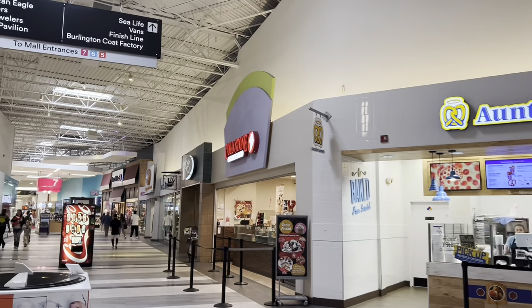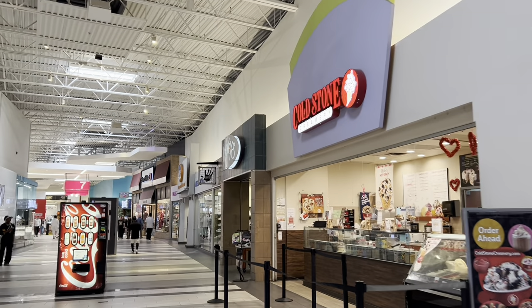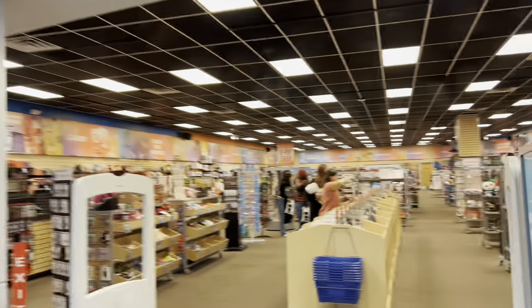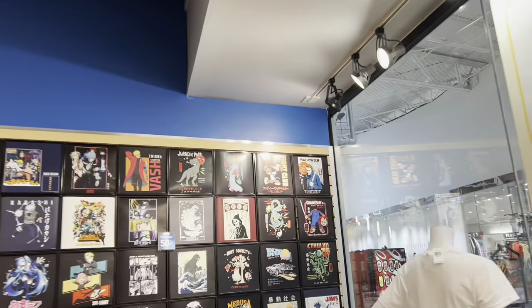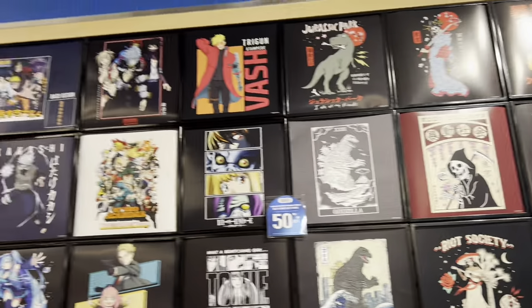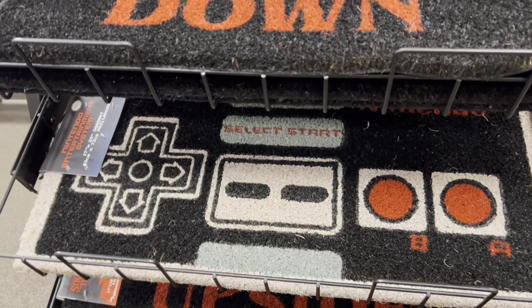We've got Auntie Anne's, Cold Stone Creamery, Journeys, FYE, and Buckle. I want to go in FYE because FYE is like 90s mania — I love this store. Look at these shirts: Japanese style Halloween, horror movies, Back to the Future. Does it get any better than that? If I had some money to spend I would totally get like five shirts here. They've even got an NES controller door mat.